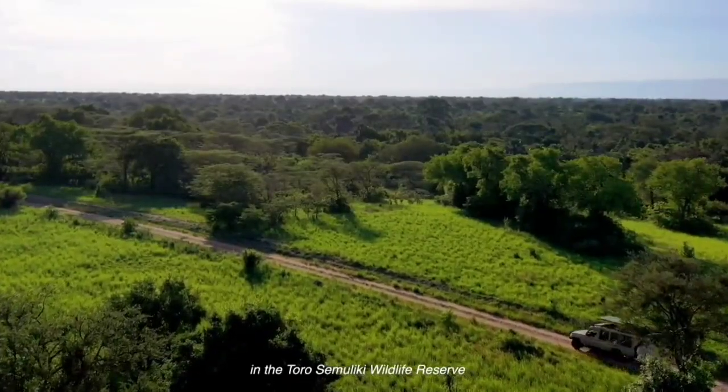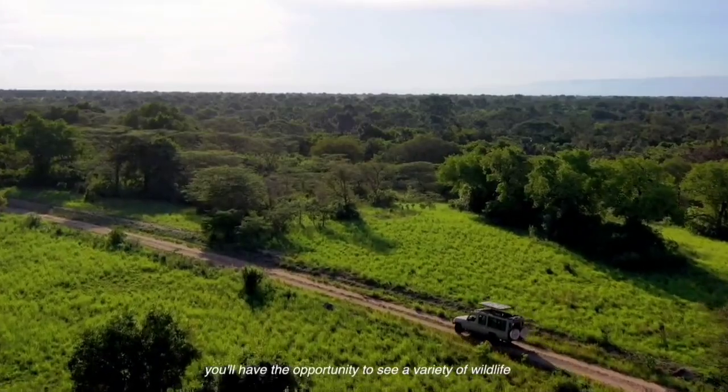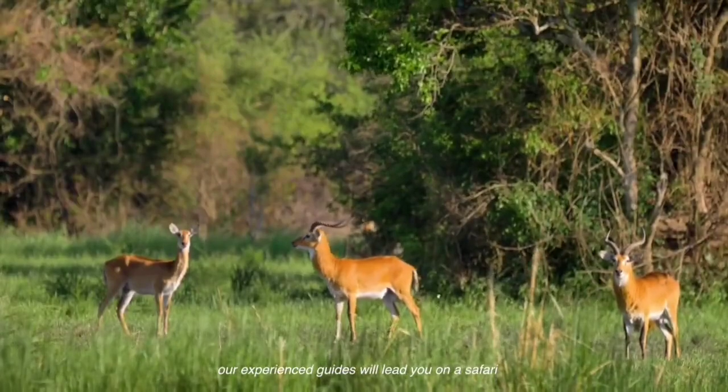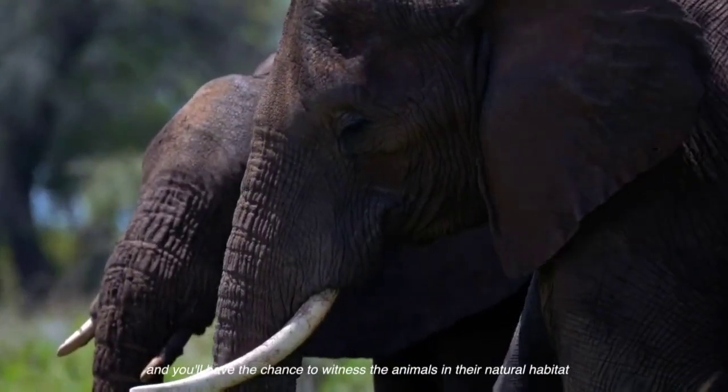In the Toro Semuliki Wildlife Reserve, you'll have the opportunity to see a variety of wildlife. Our experienced guides will lead you on a safari, and you'll have the chance to witness the animals in their natural habitat.